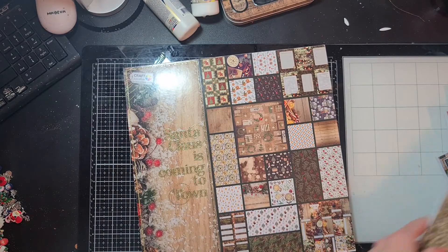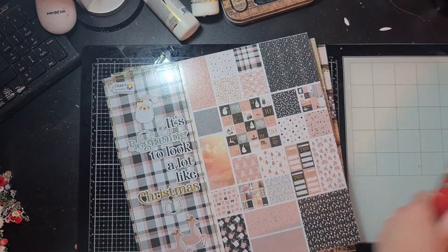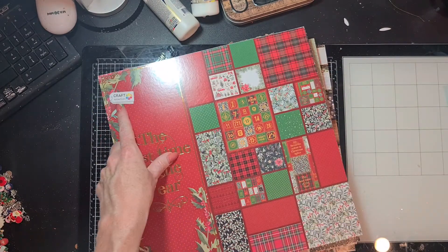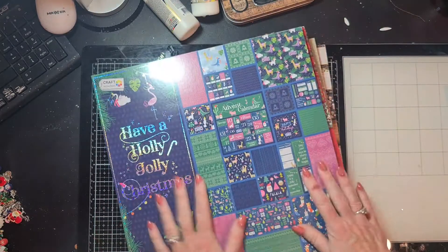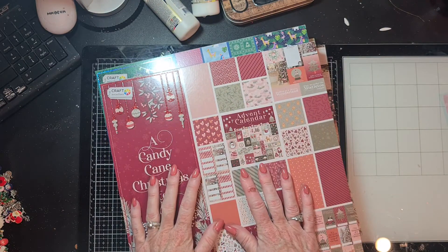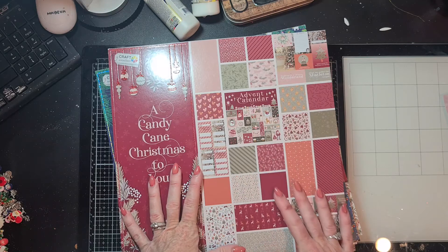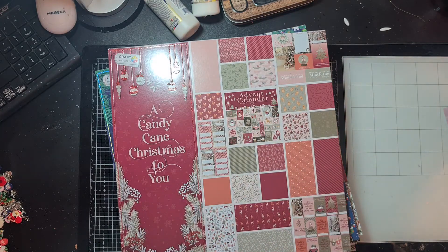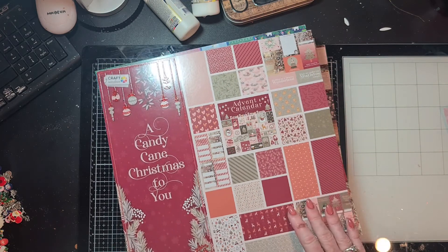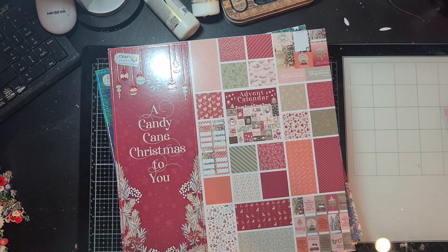I hope you are still here — I know it was a lot but I really wanted to show them all because I think Craft Sensations has done really well this year. The papers are just beautiful, really versatile, and with so many different blocks there's something for everyone. This was everything I bought at the Action. I hope you liked it — if so please give me a big thumbs up, subscribe to my channel if you haven't already, and I hope to see you in my next video. Thank you for watching, bye bye!